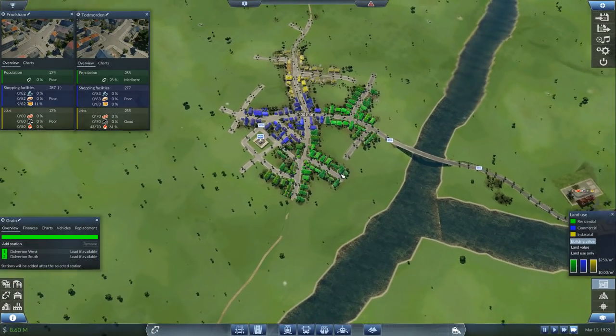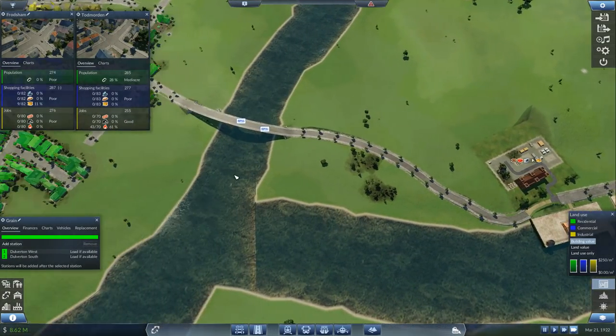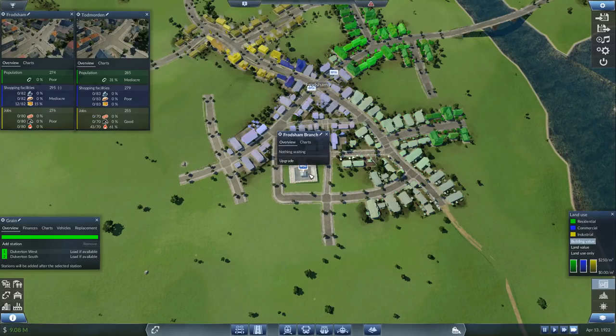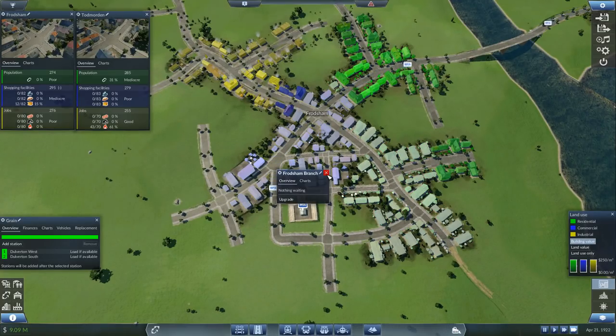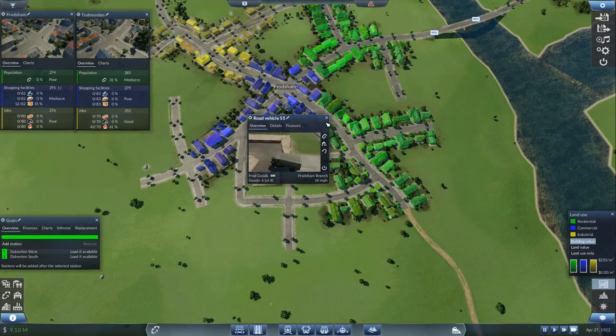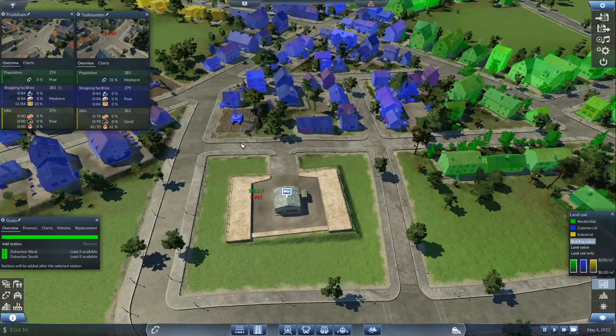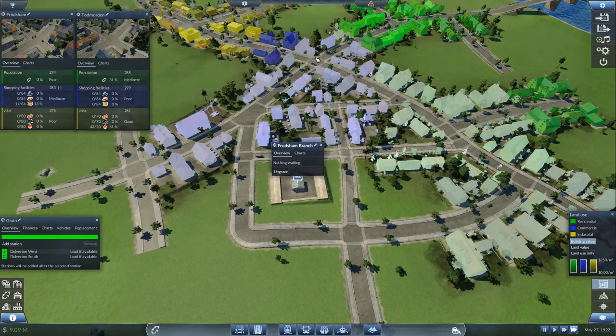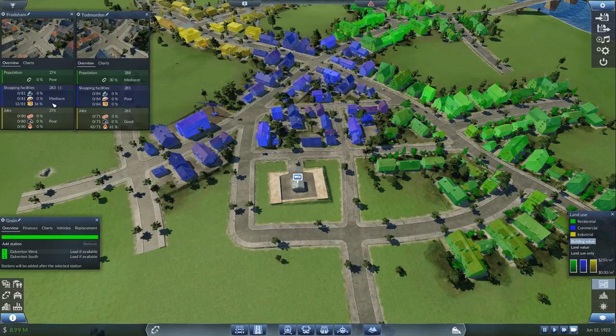So let's have a look at Frodsham. We are sending our goods that we're making over here to Frodsham — we did that last episode. Let's check the catchment area. Goods need to be in the shopping facilities. They've just arrived — it says we are covering 15%. If we click on this, we are covering more than 15% — that may go up as more goods arrive. It's gone to 13%, then 11 out of 84 cargo demand. I'm not sure what that percentage of coverage relates to, because we're definitely covering what I would say is 90-95% of all the shopping facilities.